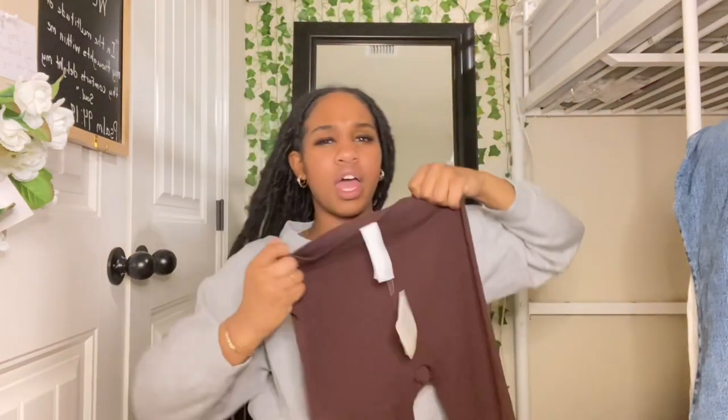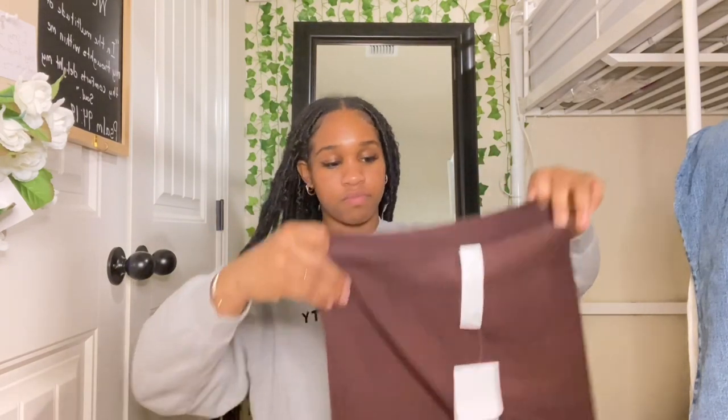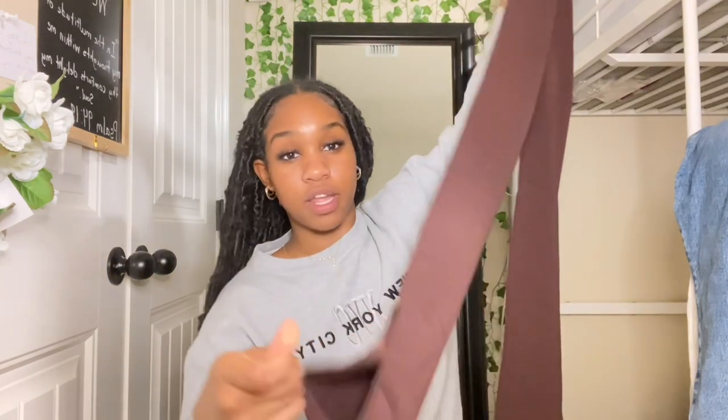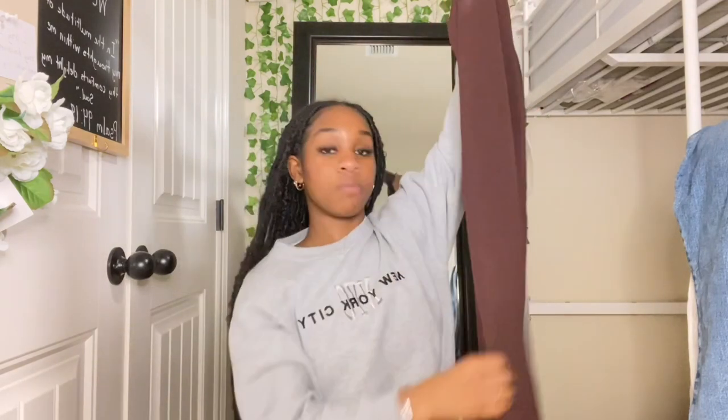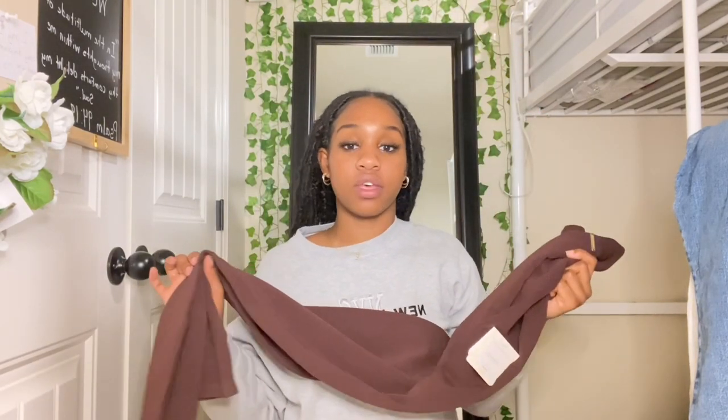These are super cute and they're such good material — I love shopping at Fabletics. It's like a little bell bottom, except it's open at the bottom, which I don't even mind because they're so cute. They're kind of open at the bottom bell-bottom style. I honestly can't tell y'all which is my fave because I love these. I love Fabletics.